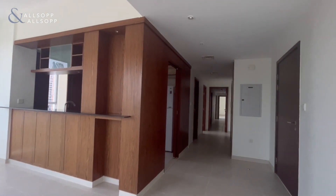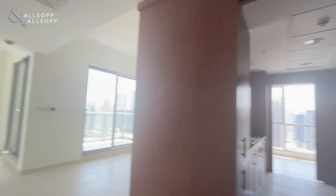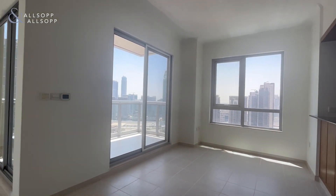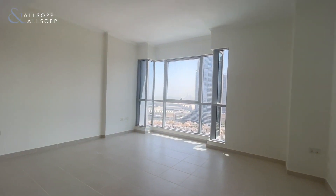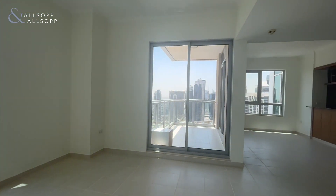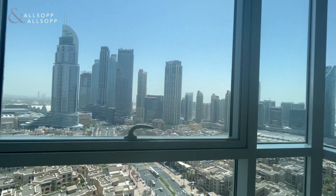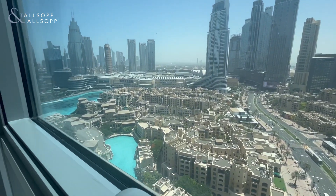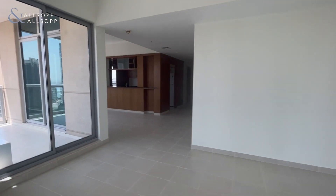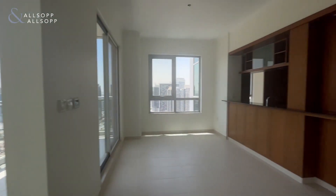Hi, this is Elliot from Olsop and Olsop Real Estate. Here we have our three bedroom plus maids in the Residences of Downtown Dubai. This property is vacant and available immediately. As you can see, you have a huge amount of lounge and dining space. One of the separate rooms could be used as a dining room or also as a study. You have gorgeous views over Old Town, the water, and Dubai Mall. You are in a brilliant location in the Residences — well positioned on the boulevard and easy walking distance from all the shops.